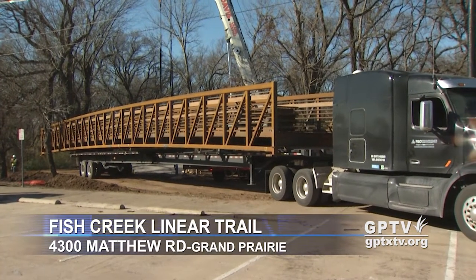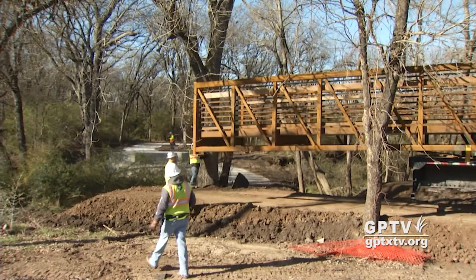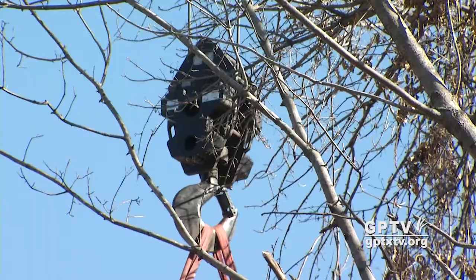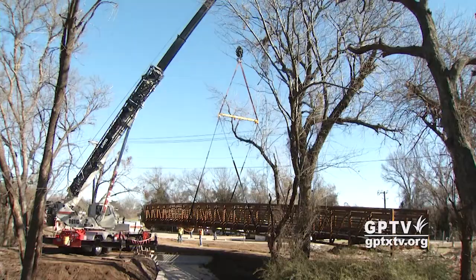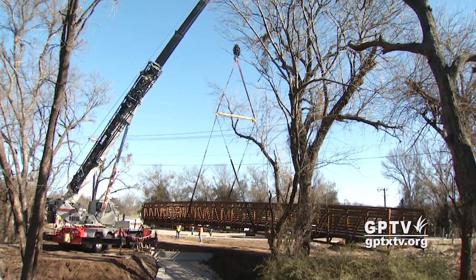Grand Prairie is expanding its popular Fish Creek Linear Trail. On Tuesday, the city installed a bridge that is part of a trail extension project. The biggest challenge was to maneuver the 12-ton steel span around the trees in the heavily wooded area.